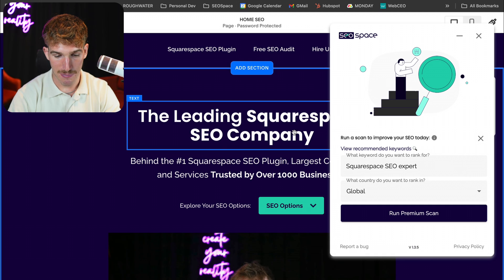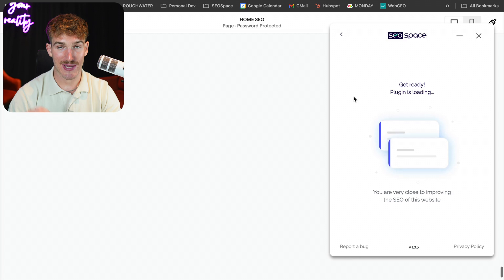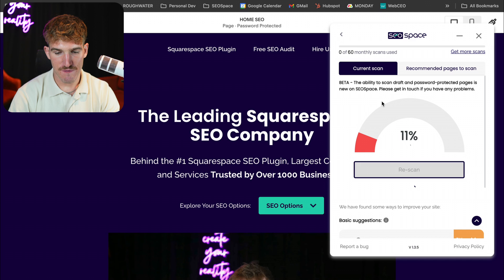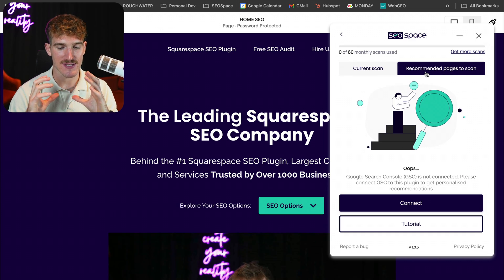It is a copy of our homepage, so I have changed some certain things. I'll just run the scan, after which the plugin is going to scan this web page and give step-by-step recommendations. And just while we're waiting for this scan to finish up, I'm going to show you three areas of SEO Space that I really like.